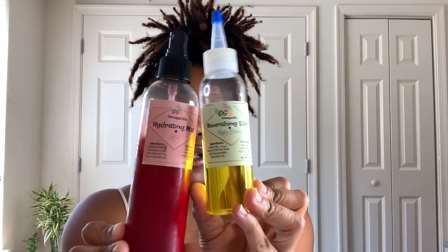My products are geared towards all hair types. This is the Hibiscus Hydrating Mist and Rose, and then I have my Nourishing Elixir right here. This duo right here will get your scalp and your tresses right — even your skin.